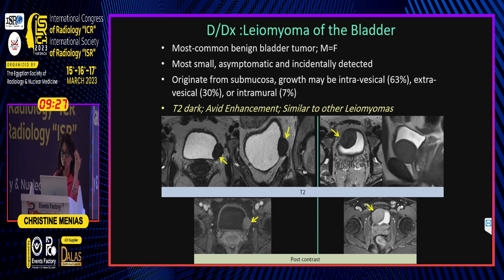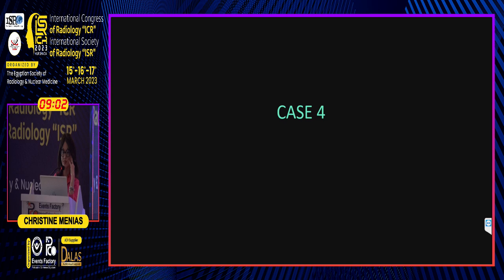You want to think about what else is T2-dark in the urinary bladder, and that is a leiomyoma, which can be very smooth and can mimic a paraganglioma. These tumors behave just like leiomyomas in the uterus — gradual enhancement, delayed enhancement, and typically no washout.